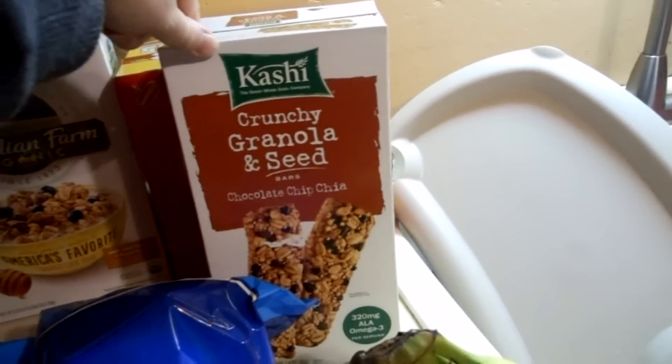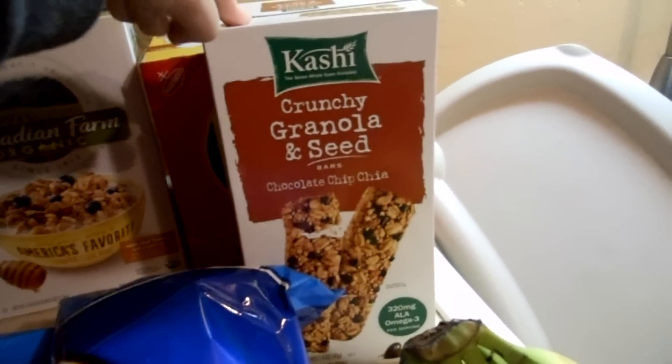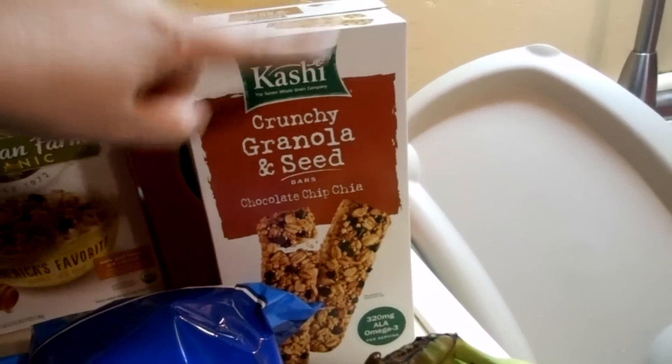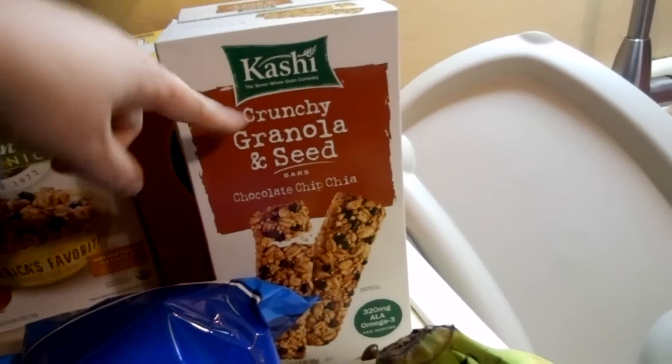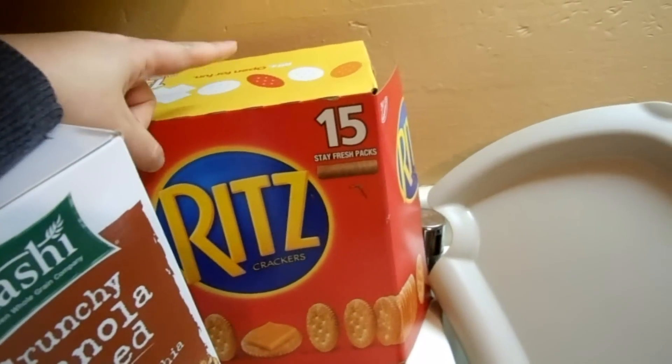We also got some Kashi granola bars. These were on special — I can't remember exactly how much they were, but I know they were $2.25 or two dollars off. We got some Ritz crackers for Xander — he will never run out again.